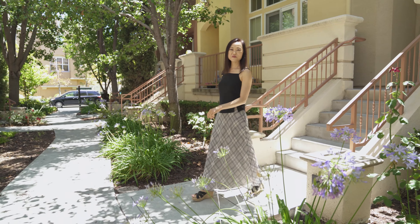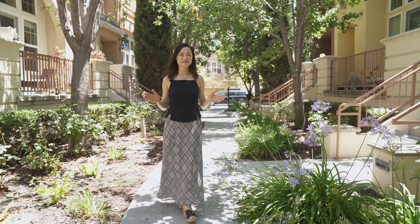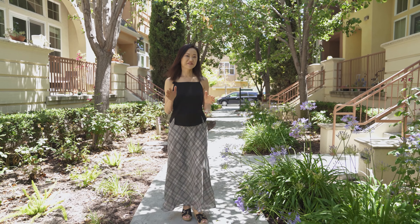Thank you for taking the tour with me. I hope you enjoyed it. Again, my name is Mei-Ling from 8 Blocks Real Estate. If you have any questions or would like a private showing, please give me a call at 408-829-3994. Please remember to follow us on Facebook and subscribe to our YouTube channel at Mei-Ling Homes. See you next time!